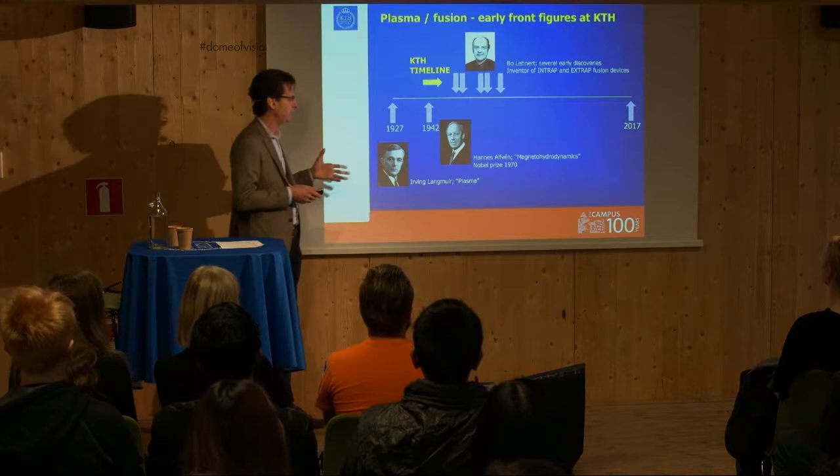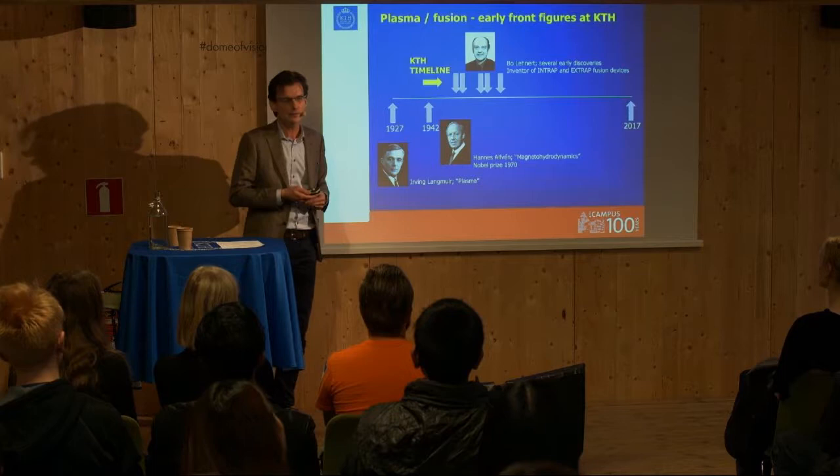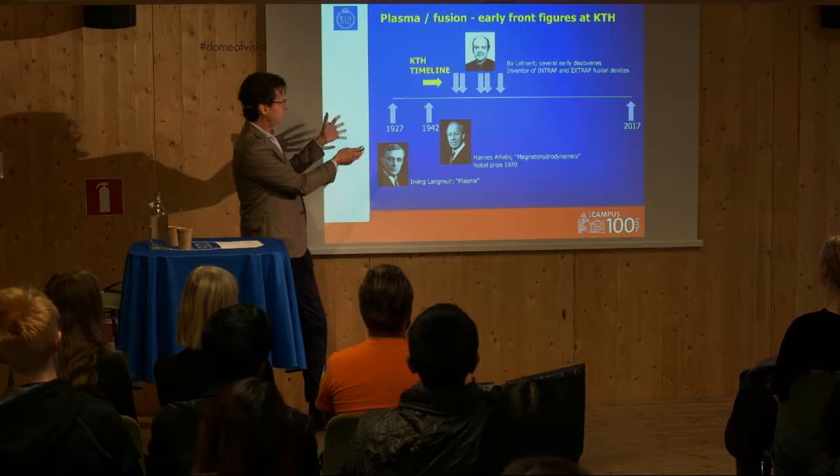The word 'plasma,' which you will hear in this presentation, was coined by Irving Langmuir in 1927. He was an American physicist. It's Greek, and it means a substance that can be shaped.